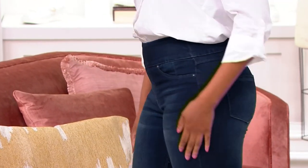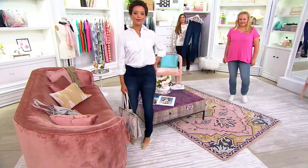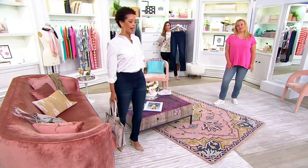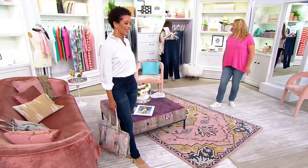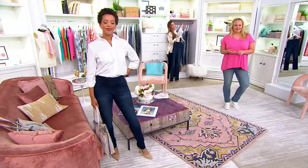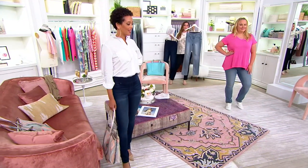The one that Blair is wearing is called Sunkissed Blue. They look fabulous on you. I think it's a good jean for everybody — 100%. Then we've got the Sunkissed Medium, which is the lightest wash, but that's what we're calling it.